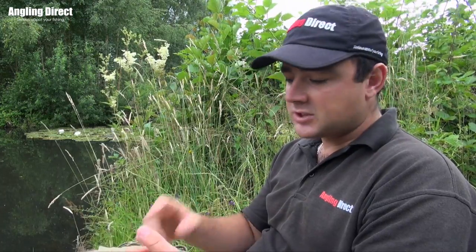So if you follow those tips — setting it up, plumbing it up, and getting your feeding right — you really should be in for a good day's fishing. I hope that's helped and inspired you to get out there. Whether you're new to fishing or you've been fishing for ages, get back on the waggler because it is brilliant. It's got to be one of the top methods for excitement and just a general good day's fishing. New or old, get out there and give this a go.